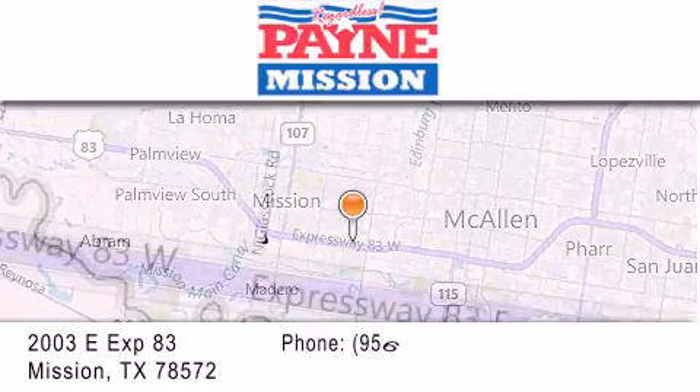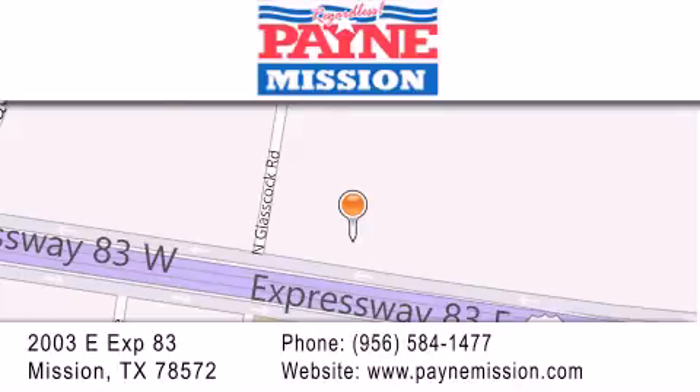If you have any questions, please visit our website, give us a call, or stop by our dealership at 2003 East Expressway 83 in Mission.